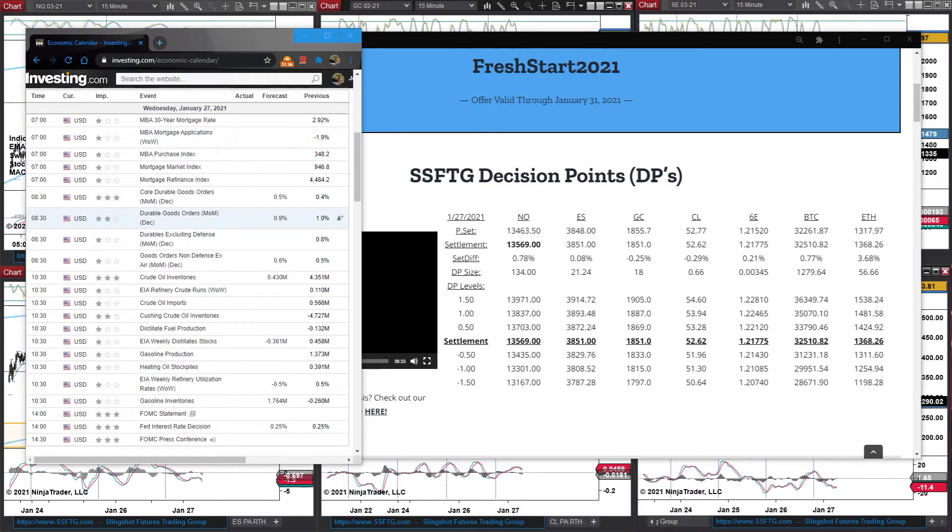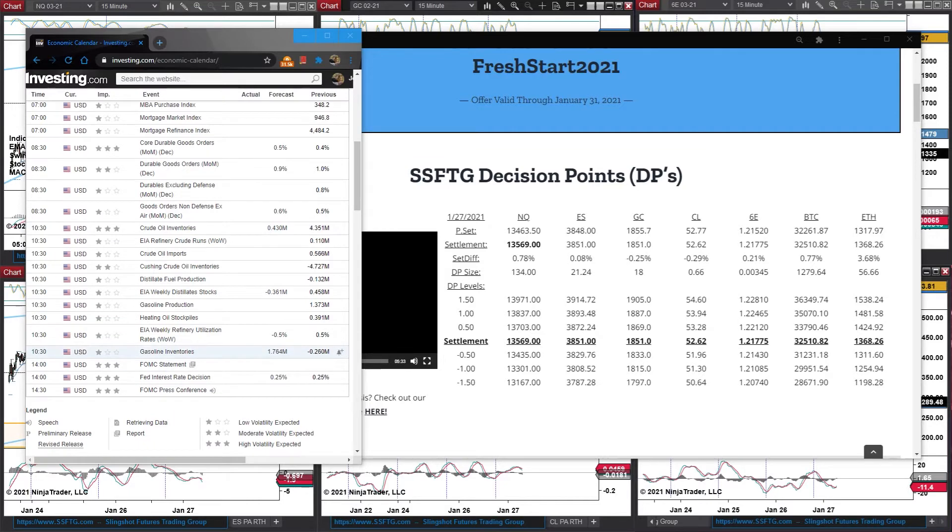Looking at the news for this morning, there's not a whole lot — just a bunch of small news announcements until 8:30. At 8:30, we have the core durable goods orders for December, forecasted at 0.5%. That's the first large news announcement. Along with that at 8:30, we have a medium news announcement — durable goods orders forecasted at 0.9%. Today's Wednesday, so we have crude oil inventories forecasted at 0.43 million. And then in the afternoon session, we have 1:00 and 1:30 with the FOMC statements, the Fed interest rate decision forecasted at 0.25%, and the FOMC press conference.